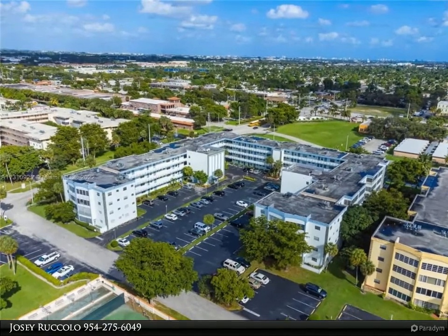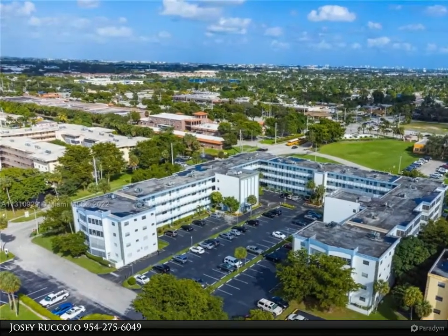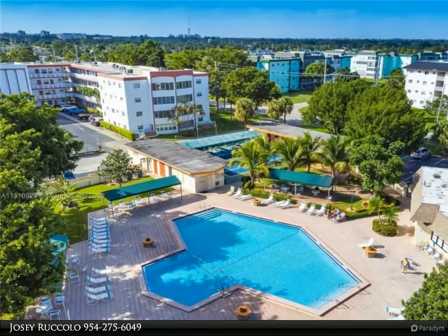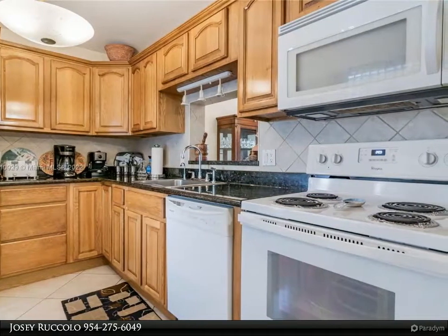This Beachfront Realty Incorporated property video is presented by Josie Ricolo. Beautiful spacious corner two-bedroom, two-bath unit on the 3rd floor. Immaculately kept, updated kitchen and bathroom style throughout. The unit comes completely furnished. Large primary suite with an oversized walk-in closet and bathroom.